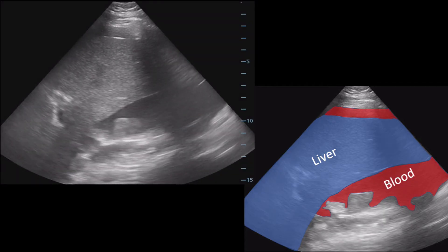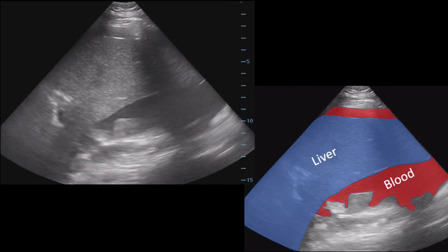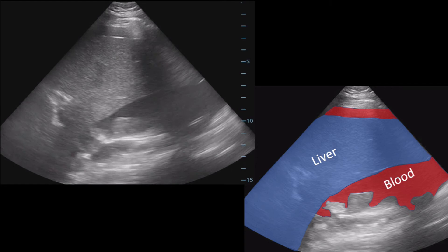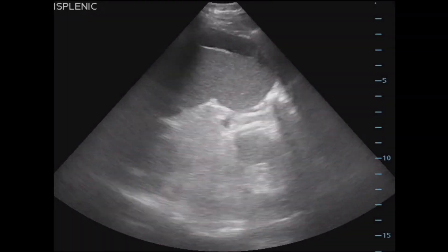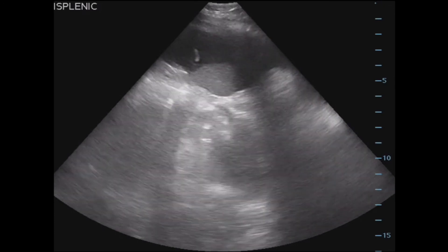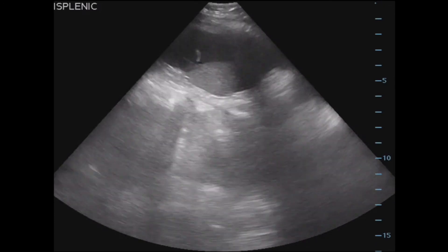Although this finding is not subtle, to further highlight the abnormality, I color coded a screenshot of the video clip to help with interpretation. As you can tell, there is blood surrounding the liver tip. The left upper quadrant, also known as the perisplenic view, was subsequently imaged. Fluid is seen in this region, superior and surrounding the spleen.